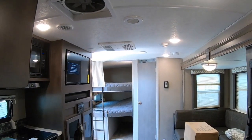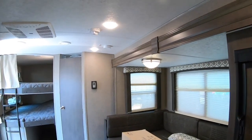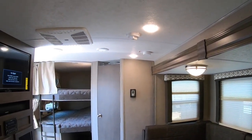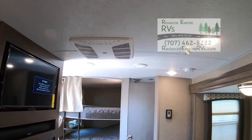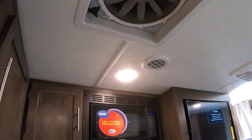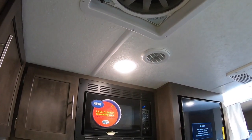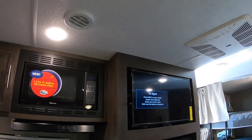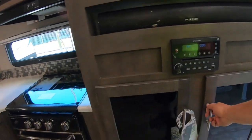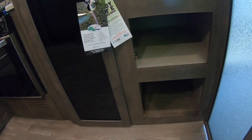They are not using a Dometic thermostack but rather an RV Comfort one, which is really good. Just little things about these Flagstaffs make them a better trailer - like the Coleman air conditioner. Above the kitchen you've got a MaxAir fan that will move a tremendous amount of air and keep things cool. We all want more storage space, and beneath that TV there's some storage space.